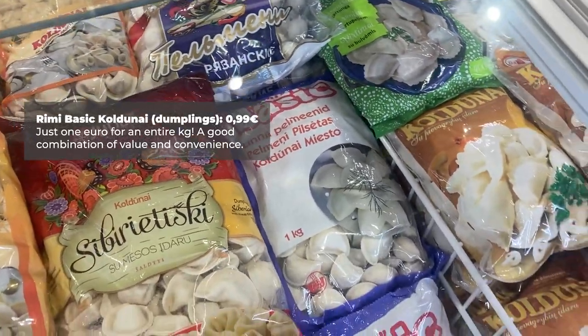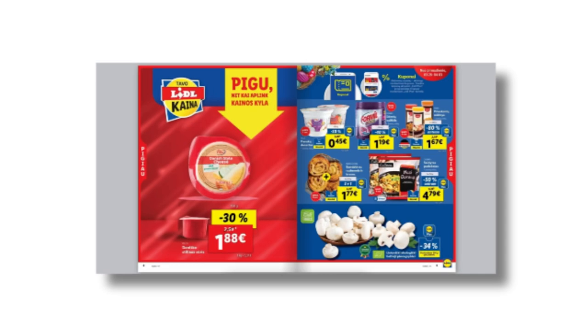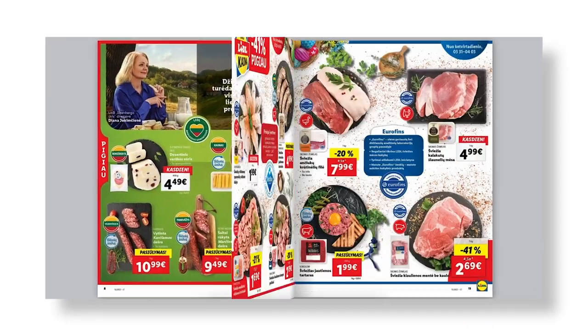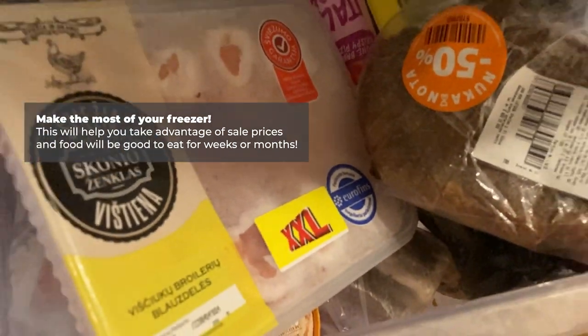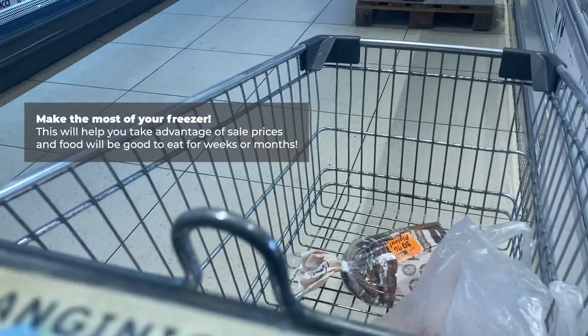Wrapping up this video, there are just a few more things to consider. Supermarkets will have sales listed on their websites or in their apps, so it's worth checking these out every week to see what's a good deal. Also, a good freezer can be very helpful in making the most of cheap groceries. When something's on sale, you can buy up cheap bread, meat, and vegetables, and just put them all in the freezer to make them last longer.